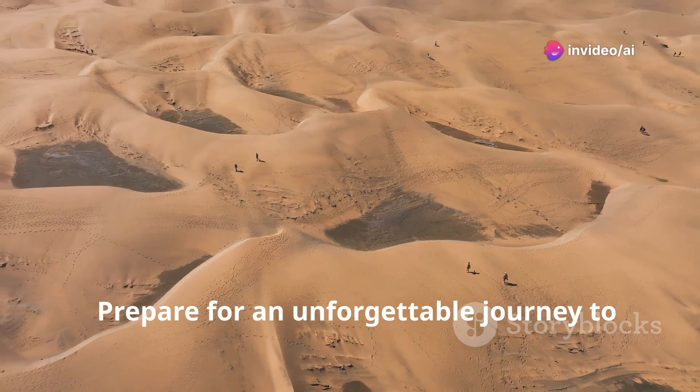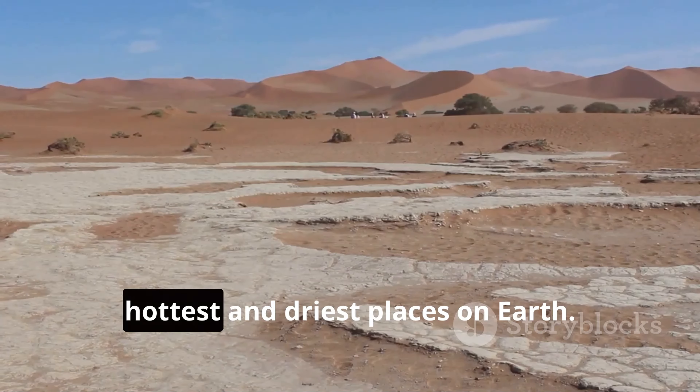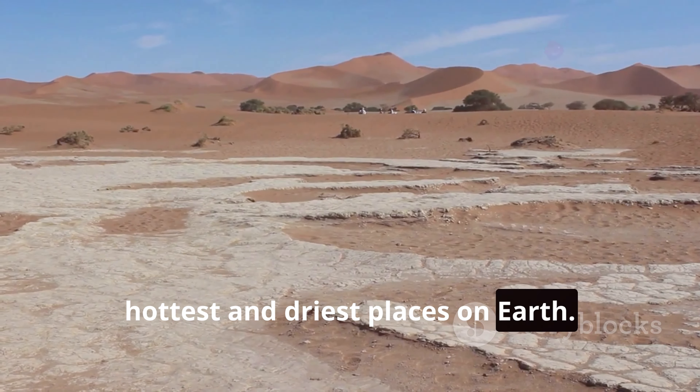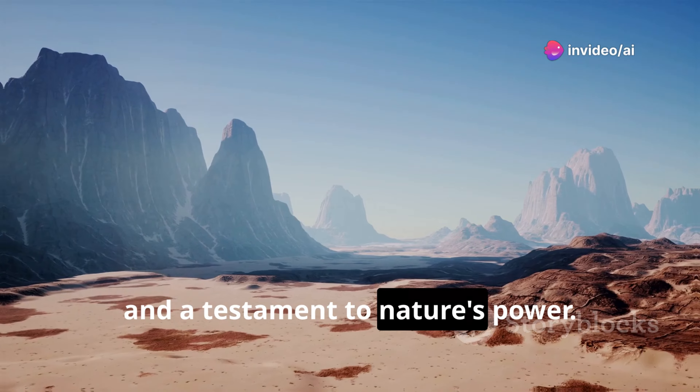Prepare for an unforgettable journey to the Lut Desert, a UNESCO World Heritage Site and one of the hottest and driest places on earth. Despite its harsh conditions, the Lut Desert is a place of stark beauty and a testament to nature's power.